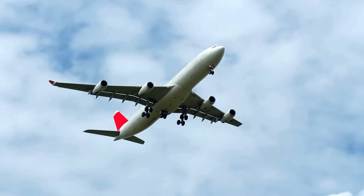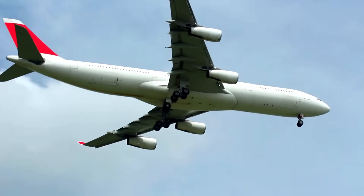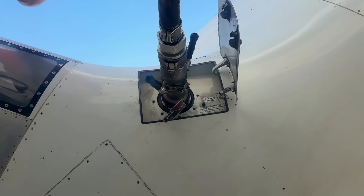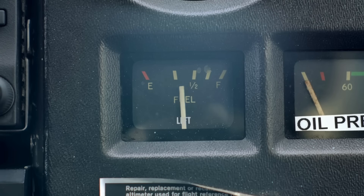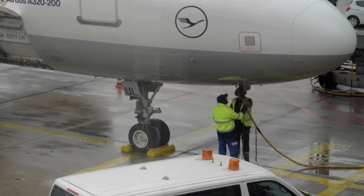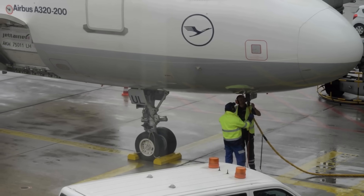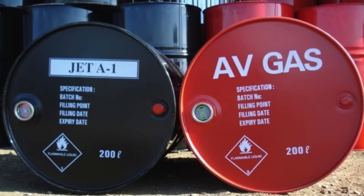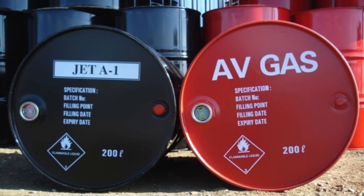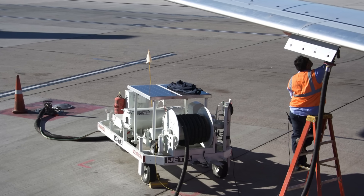When you think of airplanes, you probably imagine giant jets roaring through the sky, carrying hundreds of passengers across continents. But not all aircraft are created equal, and neither are their fuels. In the world of aviation, there are two primary types of fuel that power most planes — avgas and jet fuel. While they might sound similar, they're completely different in how they're made, how they perform, and the types of engines they serve. Understanding the difference between these two fuels is not only fascinating, but also reveals a lot about how aviation technology works behind the scenes.